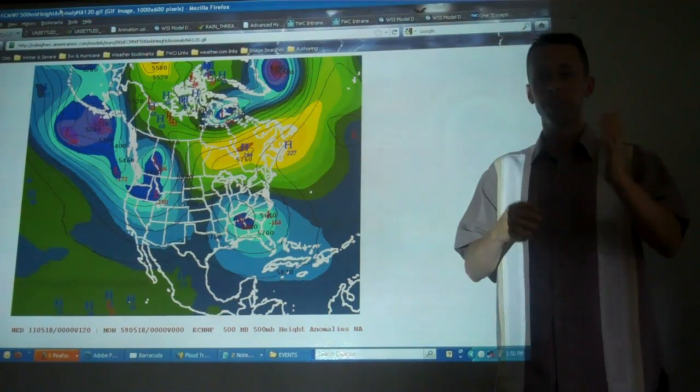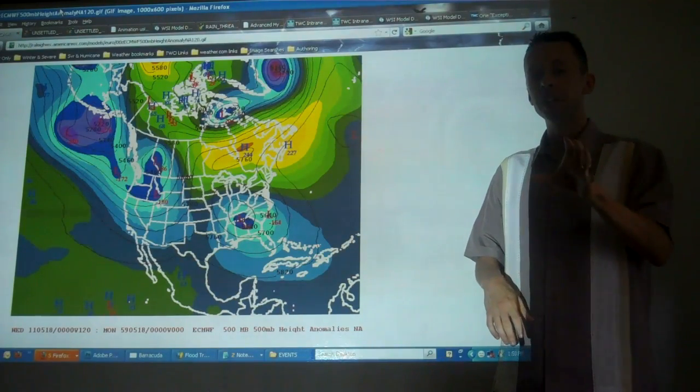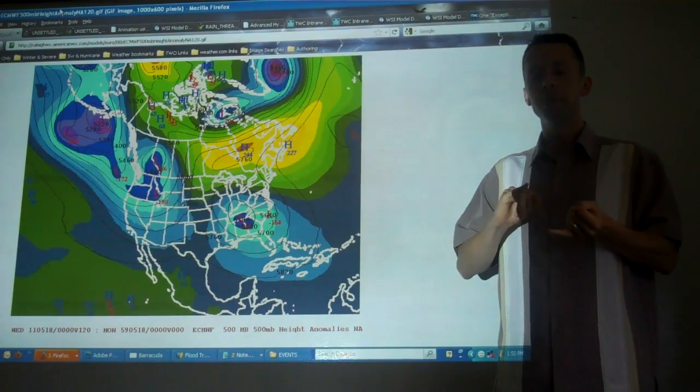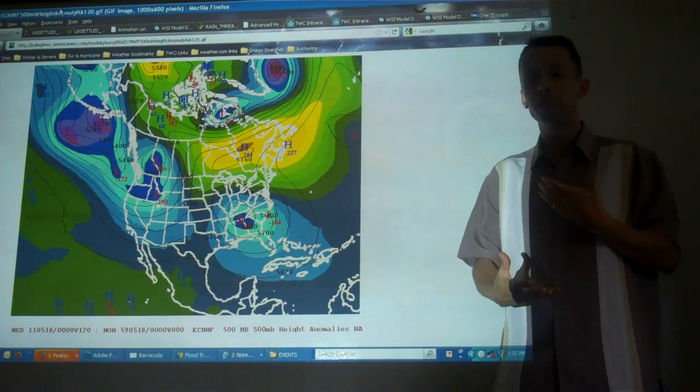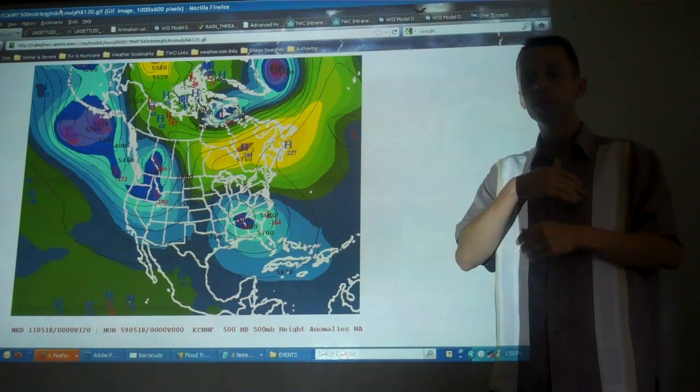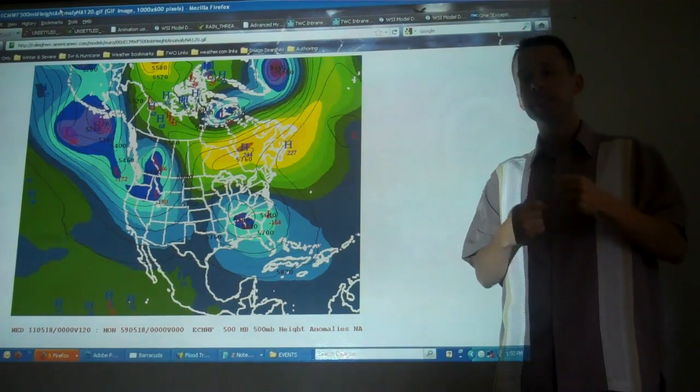Hi, I'm meteorologist Jonathan Ehrman with meteorologist Tim Ballesty from weather.com. If April was a record tornado month, in the month of May we're worrying about floods and droughts. We're going to give you a little preview, a behind-the-scenes look at what meteorologists look at to show the excessive rain and some areas that definitely need rain over the next seven days.